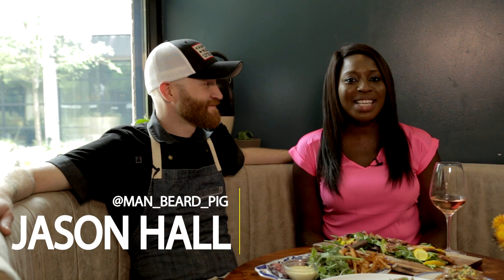Hi guys, I'm here with the executive chef at Hampton & Hudson, Jason Hall. Jason, tell us about this amazing spread we have in front of us.